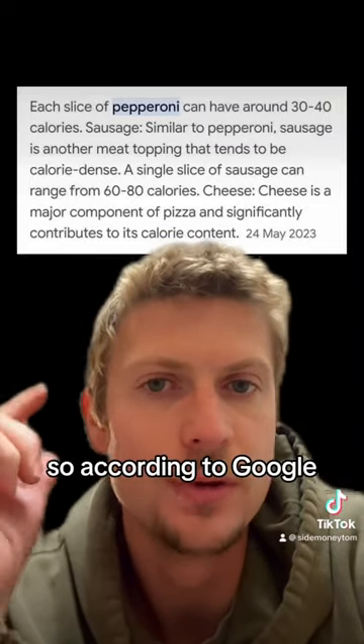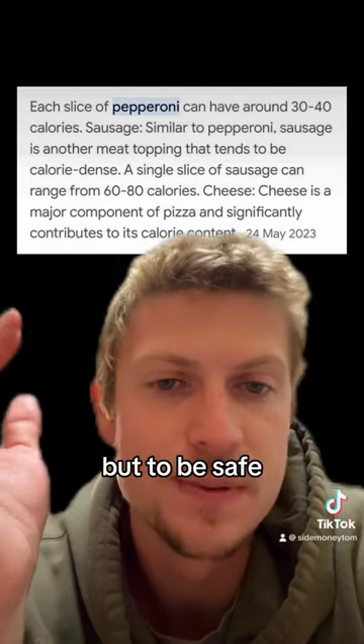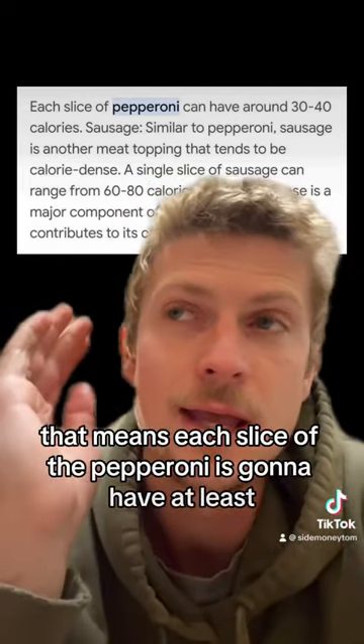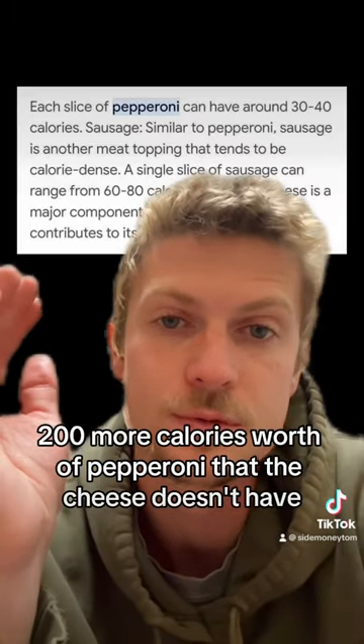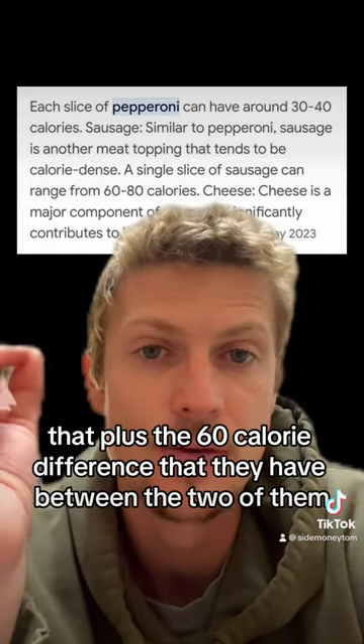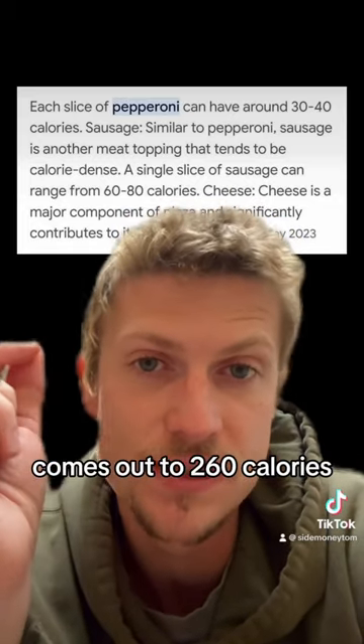According to Google, each slice of pepperoni can have 30 to 40 calories. But to be safe, let's just say 20. That means each slice of the pepperoni pizza is going to have at least 200 more calories worth of pepperoni that the cheese doesn't have. That plus the 60 calorie difference between the two of them comes out to 260 calories.